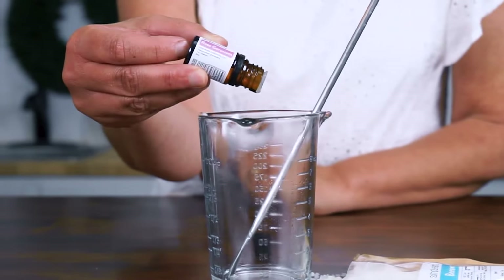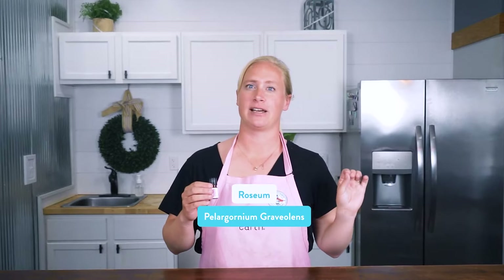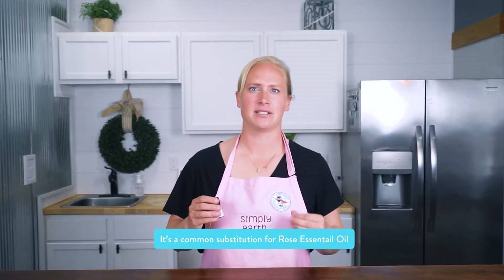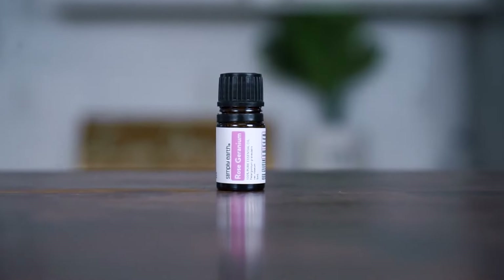Rose geranium essential oil has the same botanical name as geranium essential oil, Pelargonium graveolens, but it's distinguished by its variety roseum. Its aroma is also different — geranium essential oil has a strong floral aroma that smells strongly of geranium, whereas rose geranium has more of a rose aroma. Because of this, it's a common substitution for rose essential oils. Sometimes you'll see this oil called rose-scented geranium or rose and geranium essential oil.